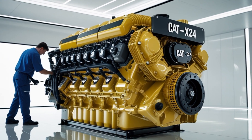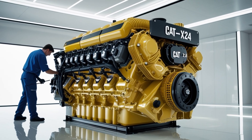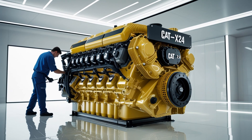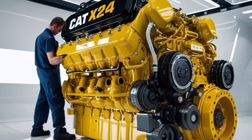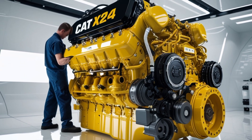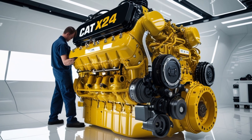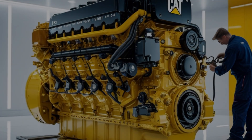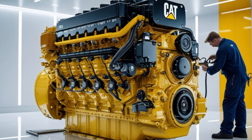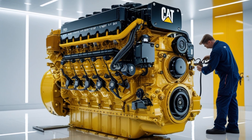One of the key advantages of the X24 is its robust design. Caterpillar built this engine with a cast-iron block and forged steel crankshaft, making it highly durable and capable of handling extreme stresses over long periods. This is not just a truck engine — it's a machine meant to run hard day in and day out with minimal downtime. The X24 uses a four-valve-per-cylinder layout with overhead camshafts, optimizing airflow for combustion efficiency and power output. It also incorporates a high-pressure common rail fuel injection system, which provides precise fuel delivery for cleaner combustion and better fuel economy.